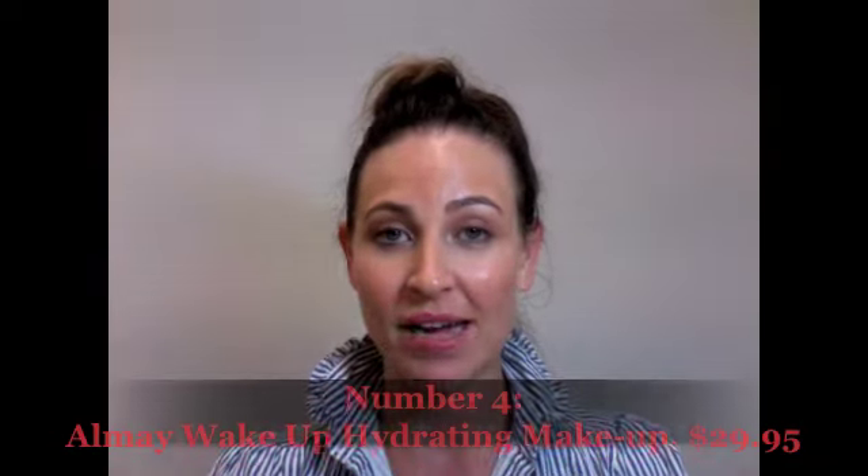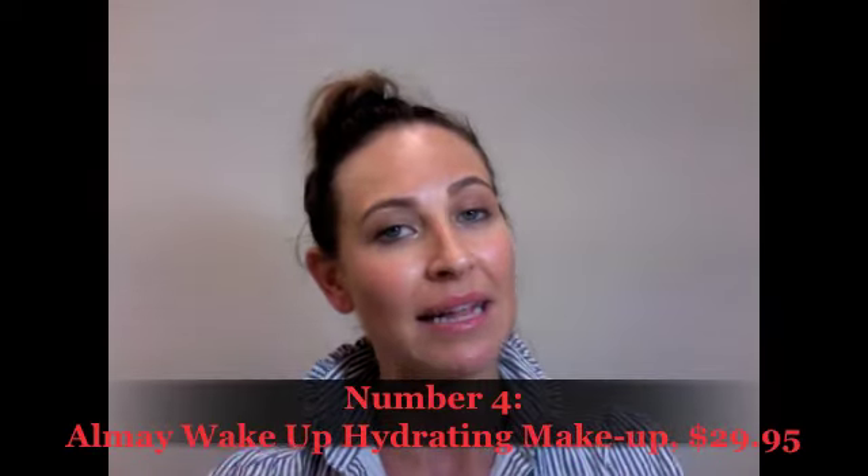Coming in at number four is a new mineral powder foundation from Almay. It's completely free of talc, parabens, oil, and fragrance, which is great for anyone with sensitive skin or skin with issues like psoriasis, dermatitis, or eczema. It's great for those concerns, and also great for everyone really — it's nice to give your skin a break and use something that can't possibly clog your pores.